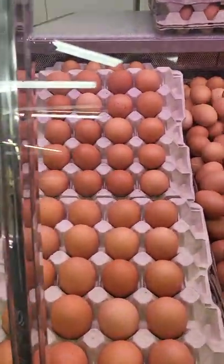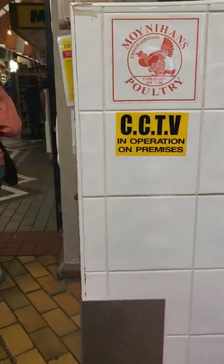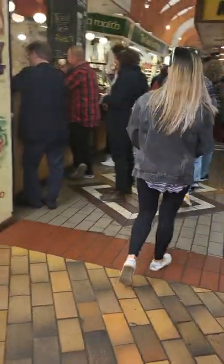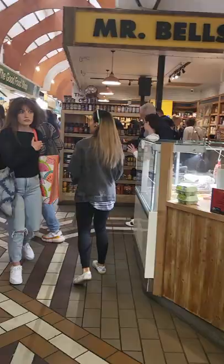The eggs are not refrigerated because they're not washed. In America, we wash the eggs and put chemicals on them, so they have to be refrigerated. If you can get a fresh egg and you don't wash it, it doesn't need to be refrigerated. The freshest eggs would be in Europe or directly from the hen.